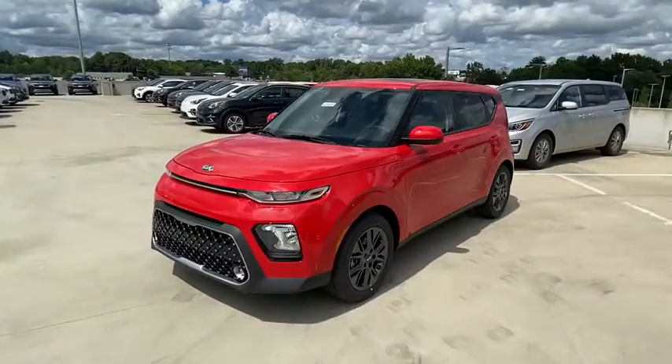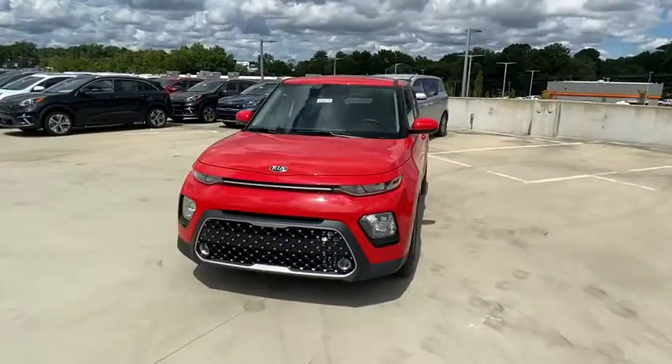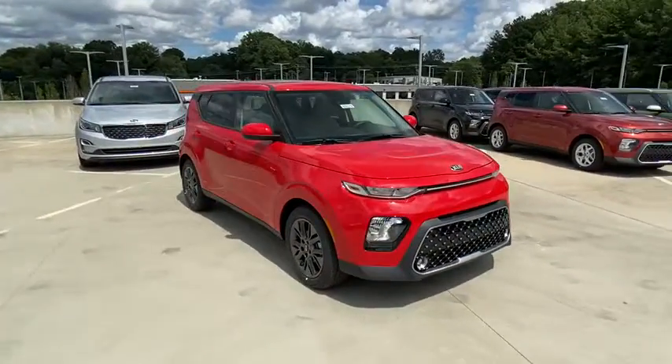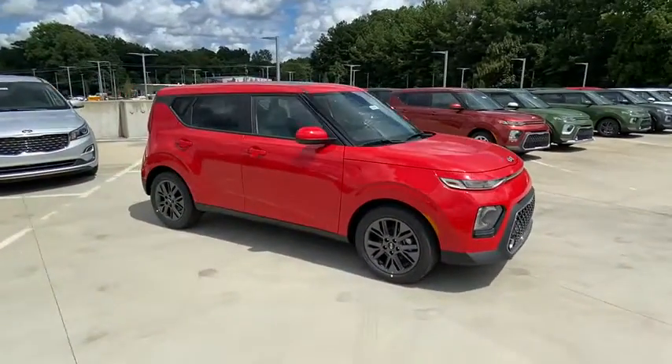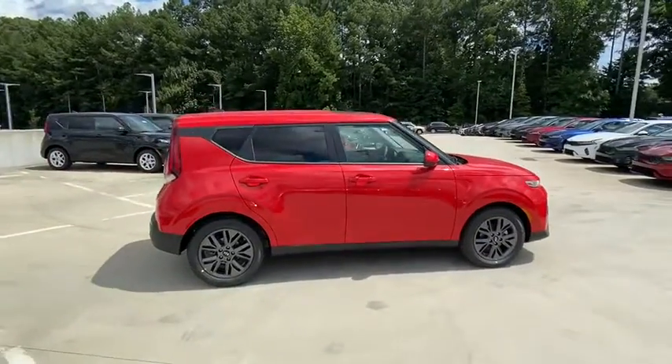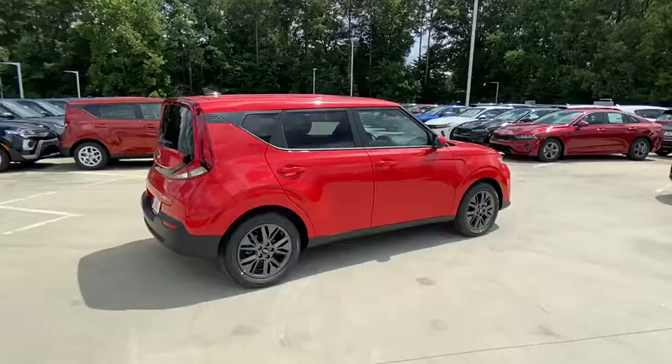We are pleased to show you the 2021 Kia Soul. The Soul is quick and ready with its innovative, catchy style, a sharp, roomy, and well-fitted cabin, and a comprehensive list of safety and fun features. Here are some of this vehicle's great options.